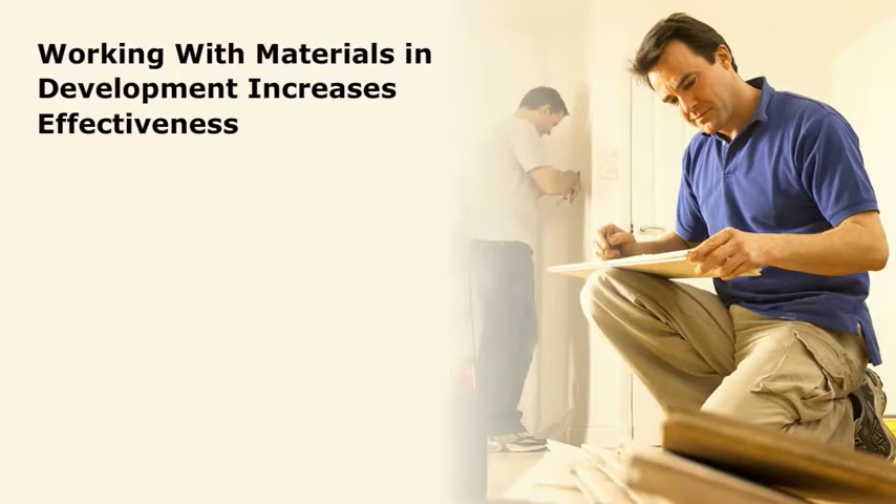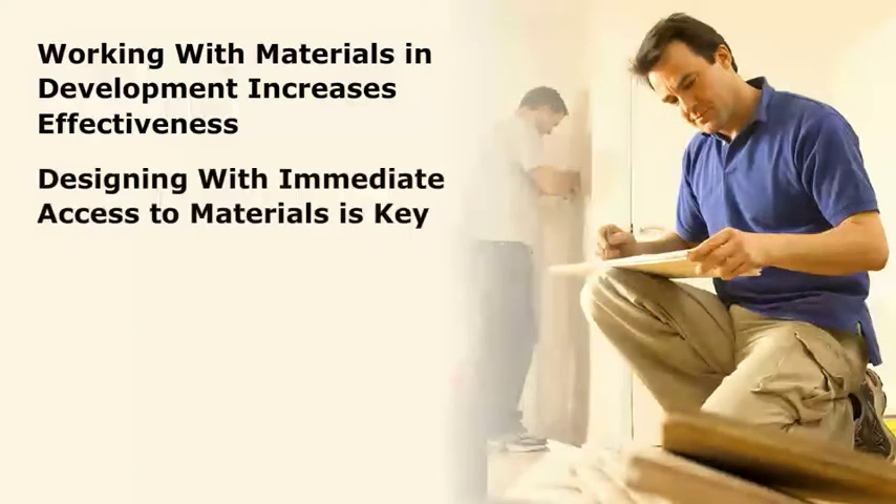Materials can inspire design ideas. Working with materials in the development of design increases the effectiveness of the design process. In this regard, material boards and material sample arrangements are effective means of helping designers consider physical and visual materials for interior space, furniture, or a building. Composing material boards is an art. Consequently, the presentation can either inform and inspire or misinform and mislead. The time and effort required to compose material boards are significant investments. Designing with immediate access to materials is the key point.